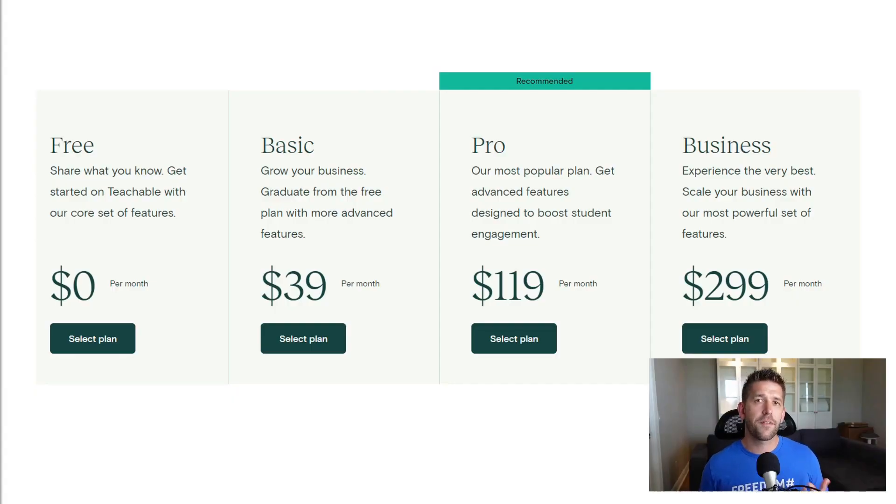I pulled a screenshot from the Teachable website showing their pricing plan. Yes, you can get started for free, but they take a significant amount of your commissions whenever you make a sale, and there are a lot of restrictions. You really want to get to that pro plan, which is $120 per month. Over the years we've used the Teachable platform, we really haven't seen them keep up in the areas where we want to see improvement, so it made sense for us to go ahead and make the shift.